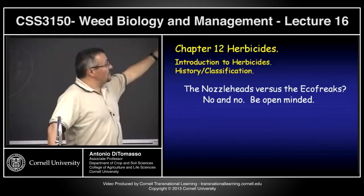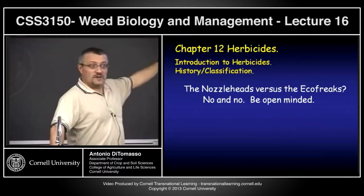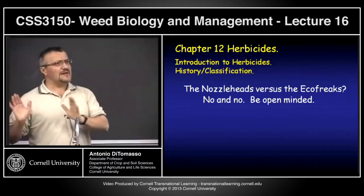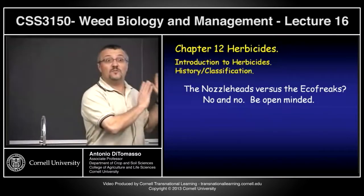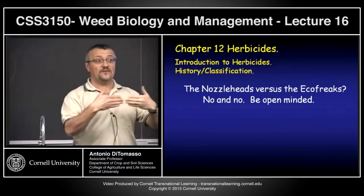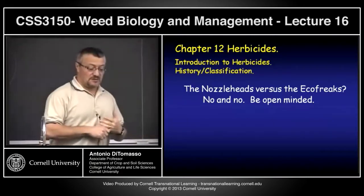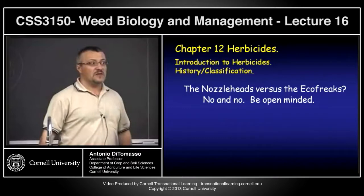If you're going to work in this area and use herbicides, definitely pick up information. Those of you who realize you probably won't be using herbicides — that's fine too. Be well informed, so that even if you get into a discussion, you can discuss the information in an intelligent way based on actual science, not just hearsay.